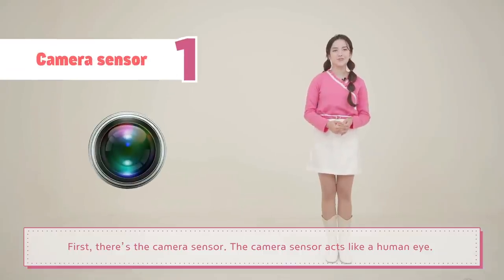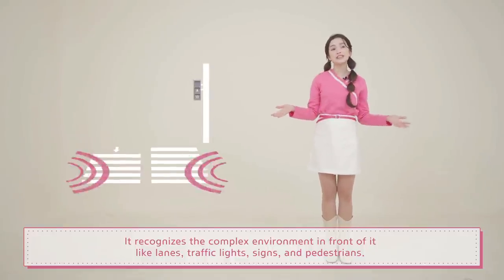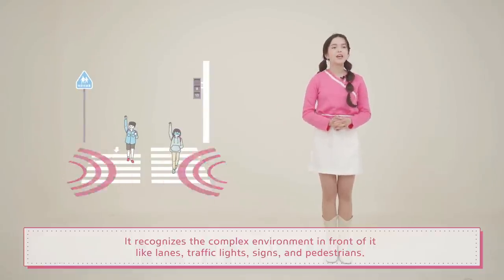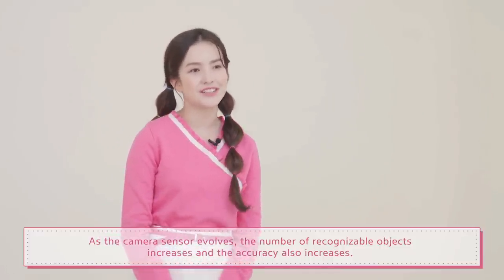First, there's the camera sensor. The camera sensor acts like a human eye. It recognizes the complex environment in front of it, like lanes, traffic lights, signs, and pedestrians. As the camera sensor evolves, the number of recognizable objects increases and the accuracy also increases.